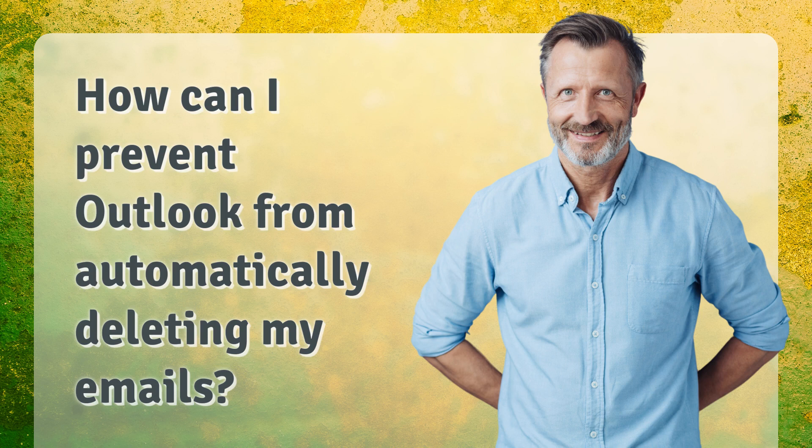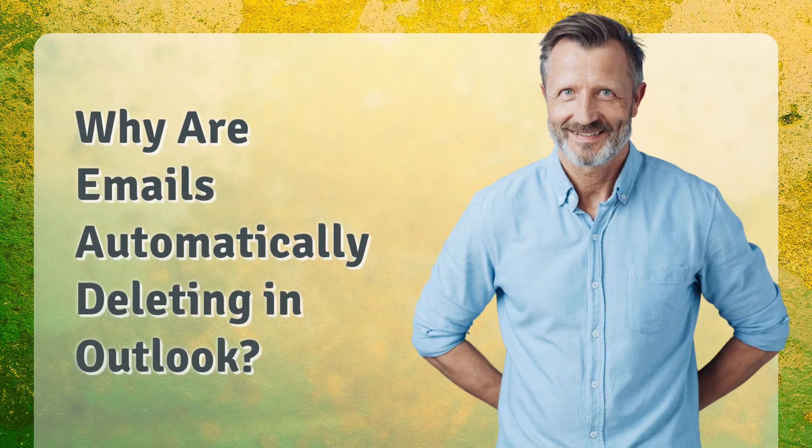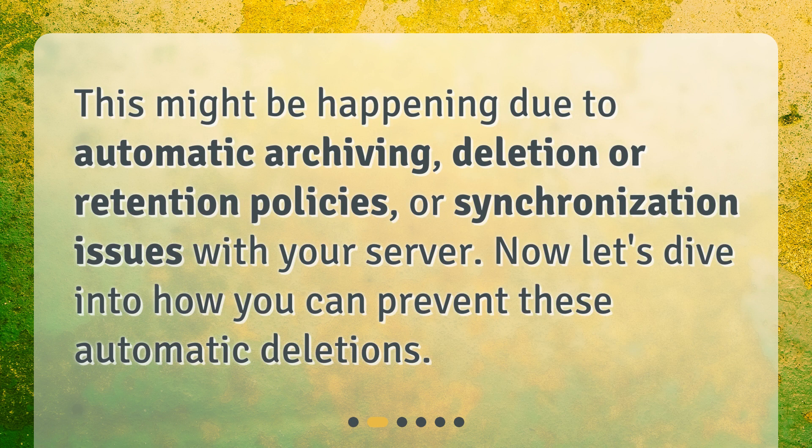How can I prevent Outlook from automatically deleting my emails? Hello and welcome. In today's video, we'll explore a common problem many Microsoft Outlook users face: automatic deletion of emails. If you're wondering why Outlook is deleting your emails or how to stop this from happening, you're in the right place. This might be happening due to automatic archiving, deletion or retention policies, or synchronization issues with your server.